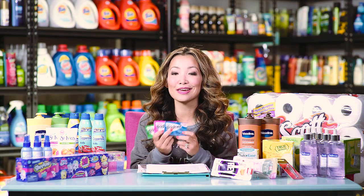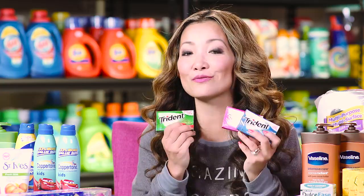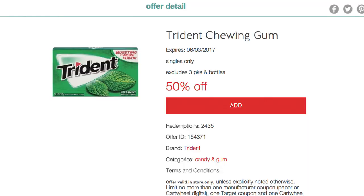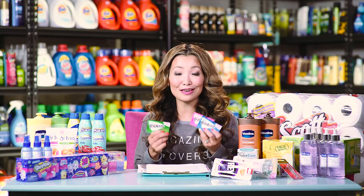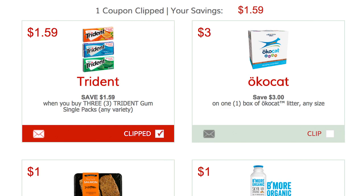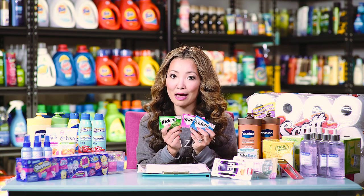First off at Target, we can get Trident gum completely free — you can get up to three. They are regularly priced at 99 cents. We have a very high value 50% off Target cartwheel that just came out yesterday. Plus we have a $1.59 off three printable coupon. So if you can print that coupon they become completely free. Just pick up three, use the coupon and the cartwheel and they become free.